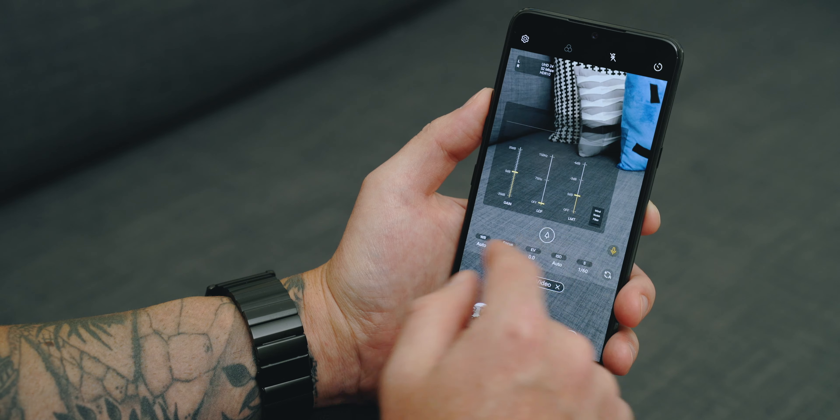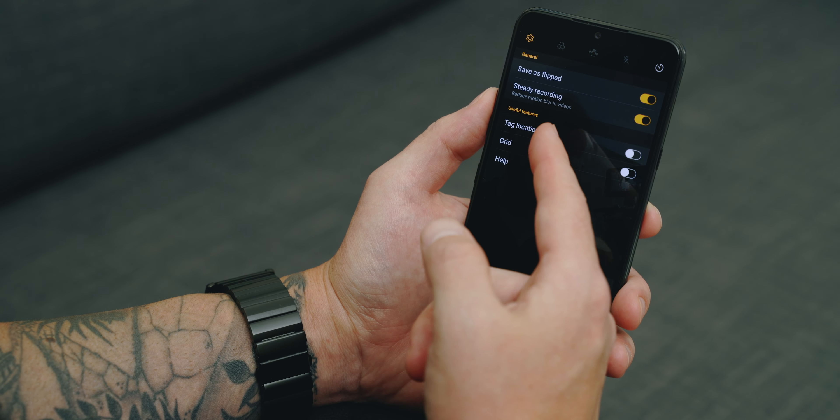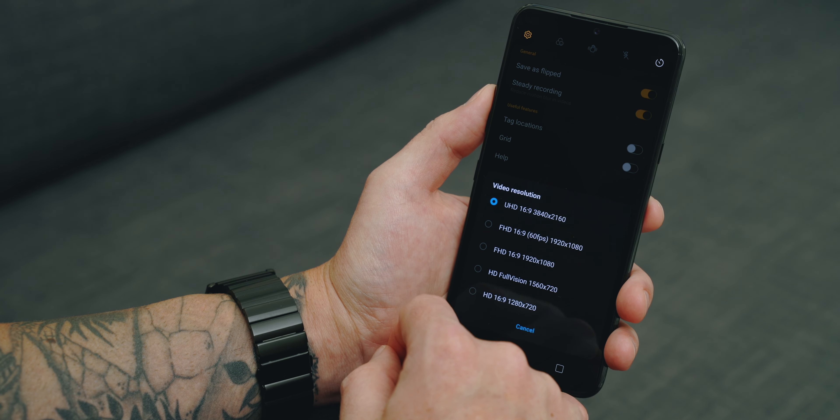The last thing is the fact that the front-facing camera is now 32 megapixels, which is a major bump from previous iterations. We all know that megapixels aren't everything, but there have been some processing improvements to go along with that higher megapixel count, so you're going to get some great selfies.